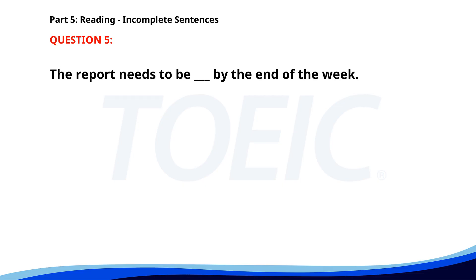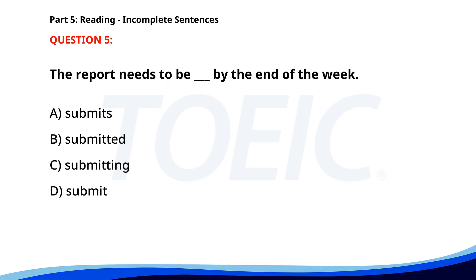Number 5. The report needs to be ___ by the end of the week. A. Submits. B. Submitted. C. Submitting. D. Submit. The correct answer is B. Submitted.